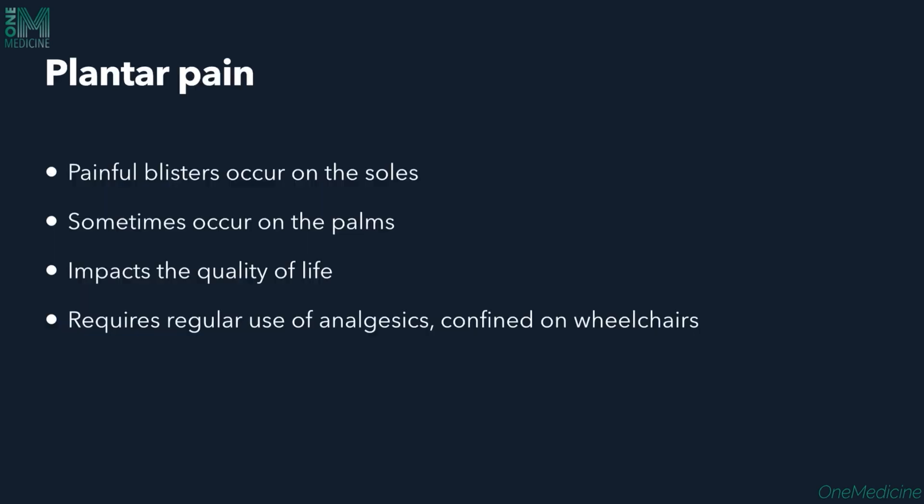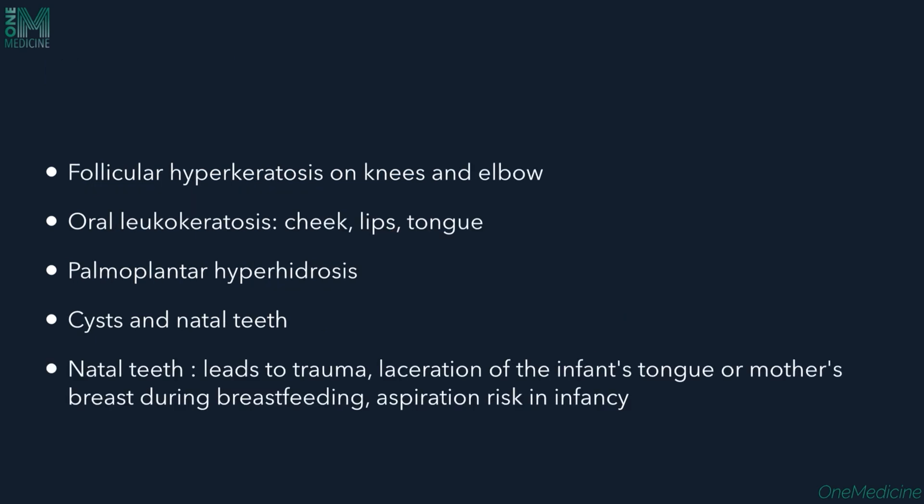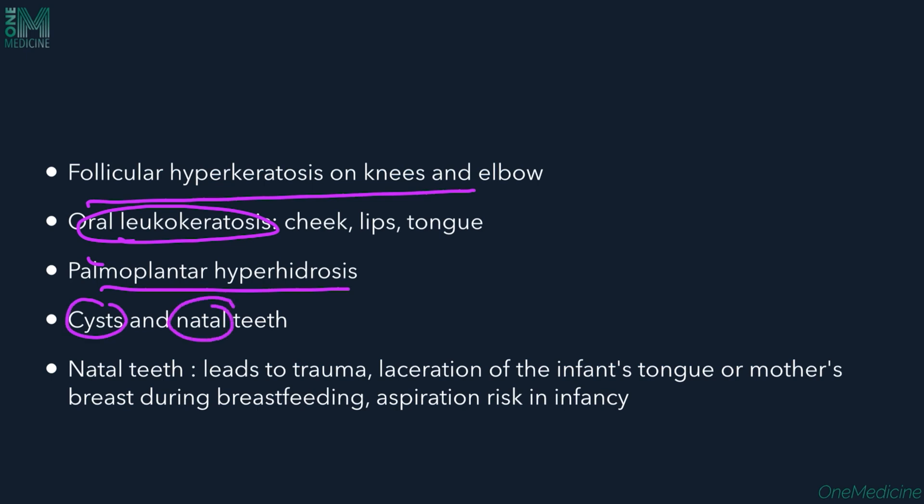Plantar painful blisters occur on the soles, causing plantar pain, and sometimes on the palms. This can be so severe it impacts quality of life — sometimes patients are on regular analgesics and bound to wheelchairs. Other features include follicular hyperkeratosis of the knees and elbows, oral leukokeratosis (white plaques on the tongue, cheeks, or lips), palmoplantar hyperhidrosis, epidermal cysts, steatocystoma multiplex, and natal teeth.